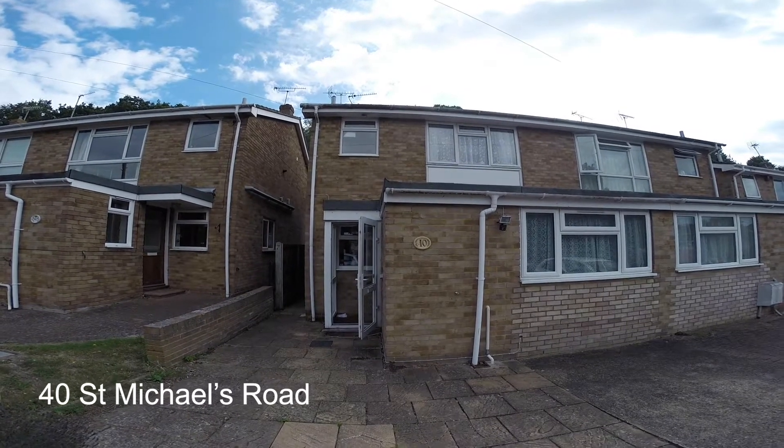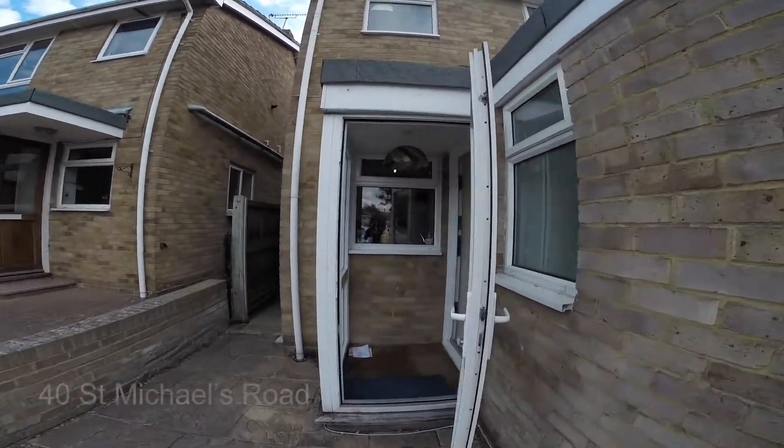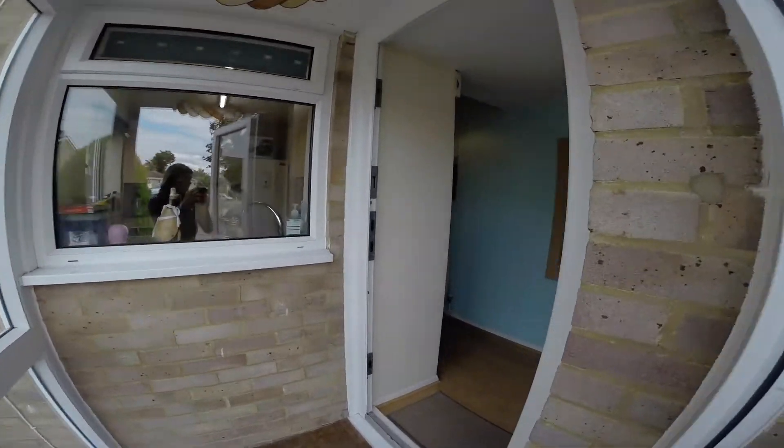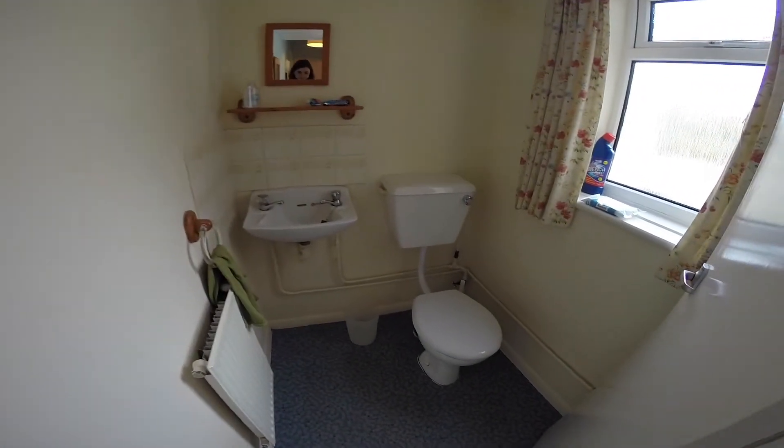Here we are at 40 St Michael's Road, a 6 bedroom semi-detached house. Now let's take a look inside. As we enter we have to the right the downstairs cloakroom.